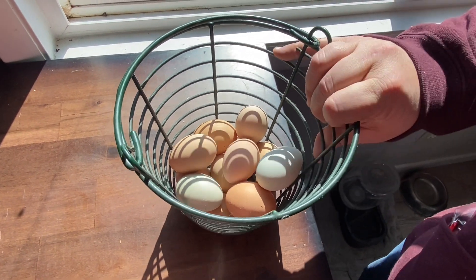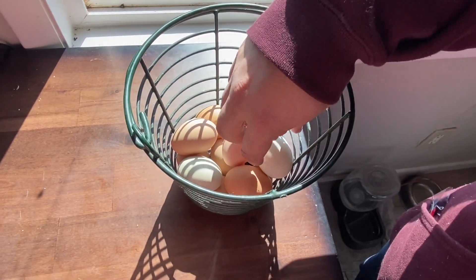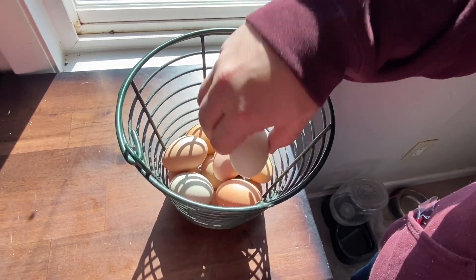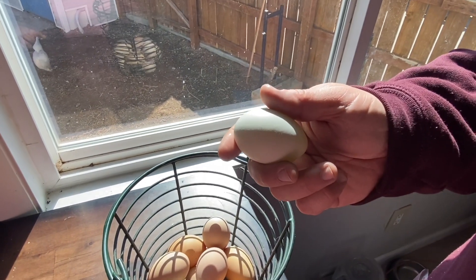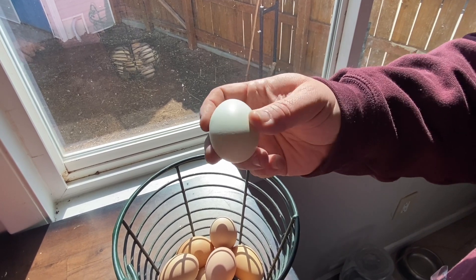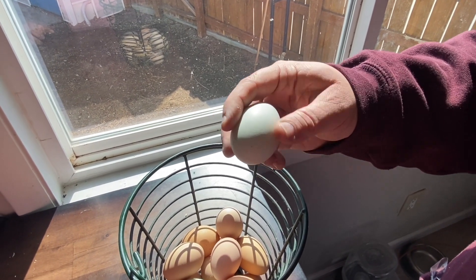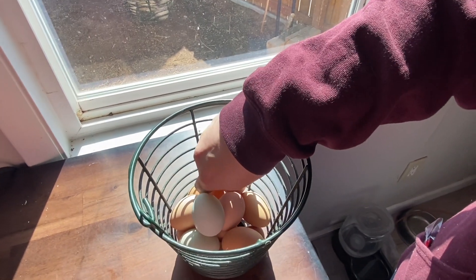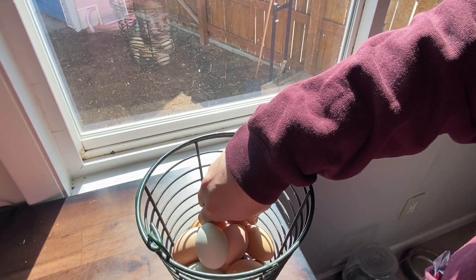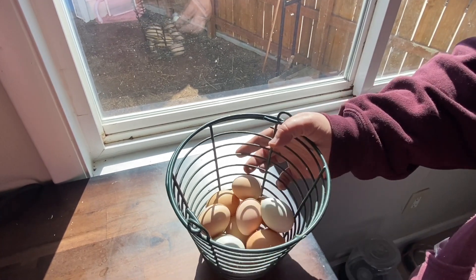This has been one of the greatest egg baskets I think that we have ever bought. We take it out to the coop — it makes it nice and easy. Our chickens have got back into laying eggs. There was a season where they weren't laying a single thing, and we are just having a ton of eggs. I just gave a dozen of these away yesterday. It's better to have too many eggs than not enough.